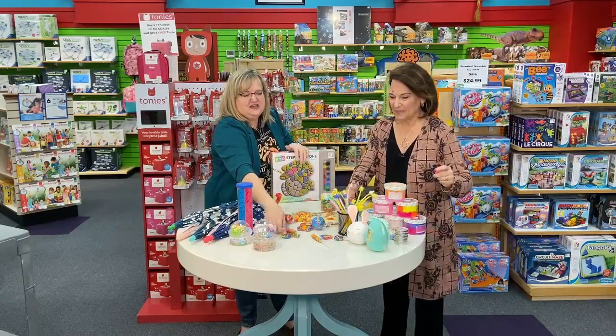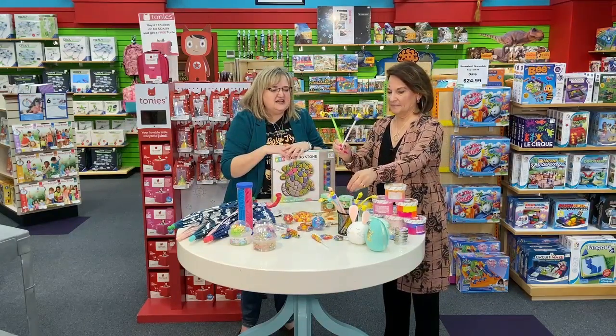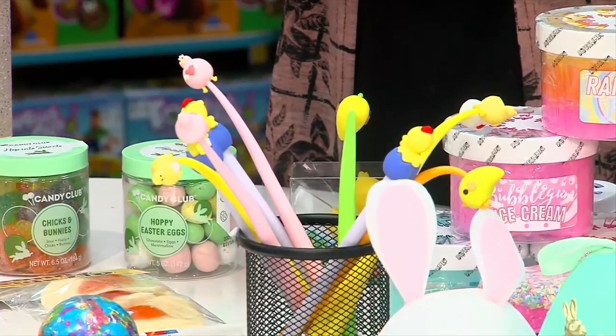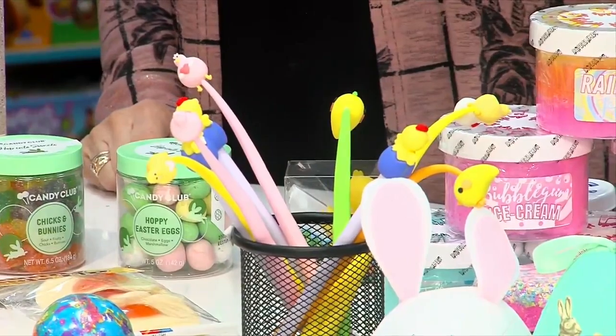And look at these — throw these right in there for $2.99. They're nice gel pens, super, super good. You know, put that with a cute little pad of paper or something. Very fun.